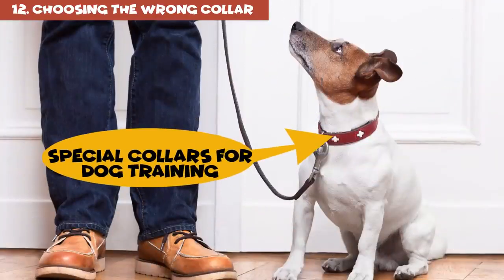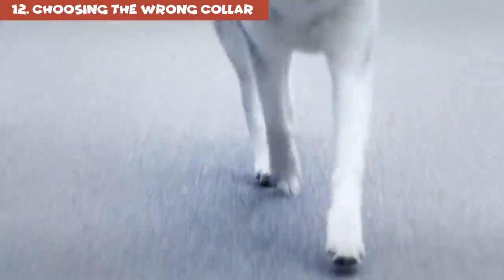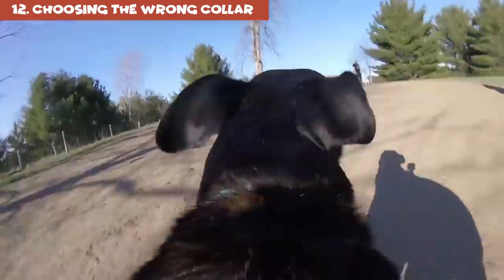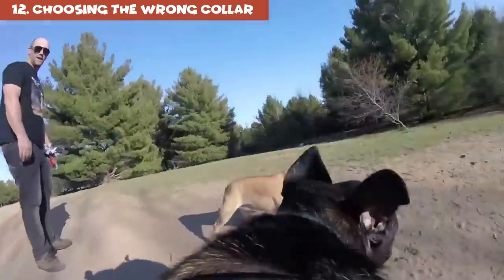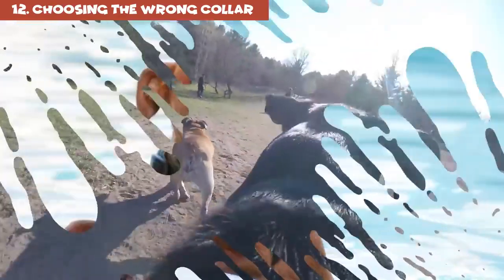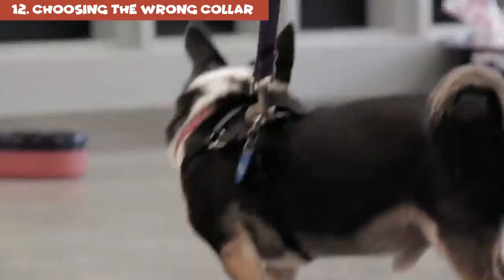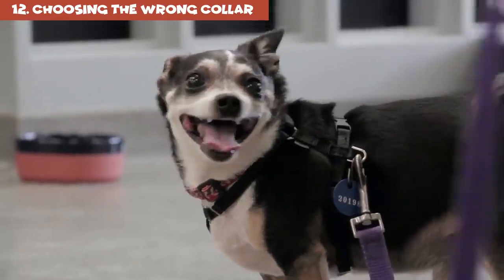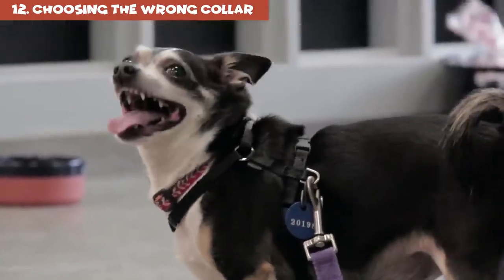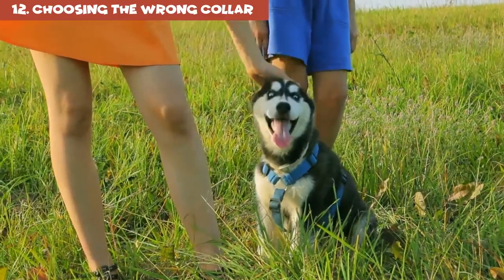Special collars for dog training are mostly designed for behavioral training, so you might not want to use these if you have a very young puppy — everything depends on your pet's age. A harness is another option: if your dog is a puller or likes to explore as far as it can reach, adding a harness might be better for your furry friend. Collars can seriously injure your pet's throat if it pulls too hard on its leash.